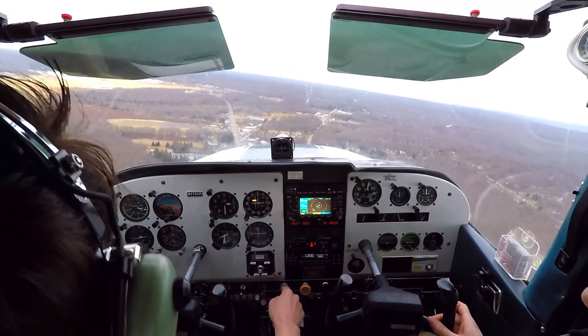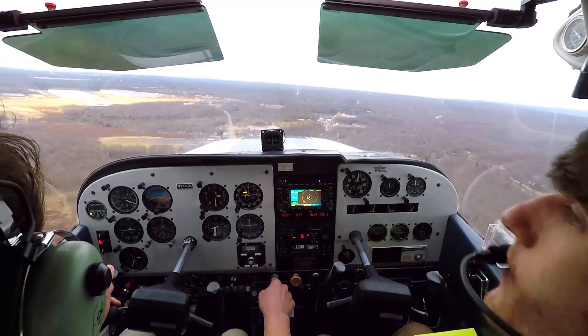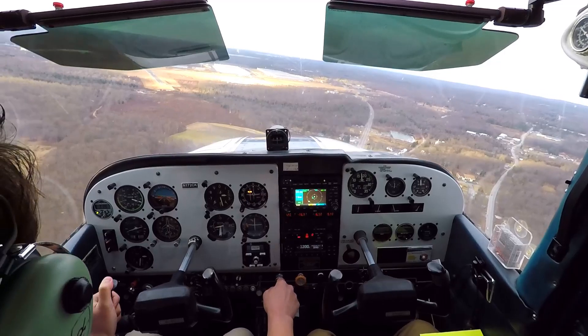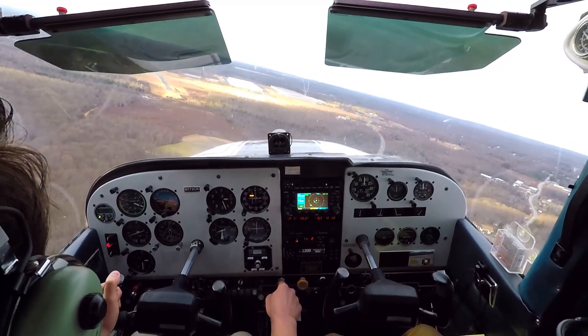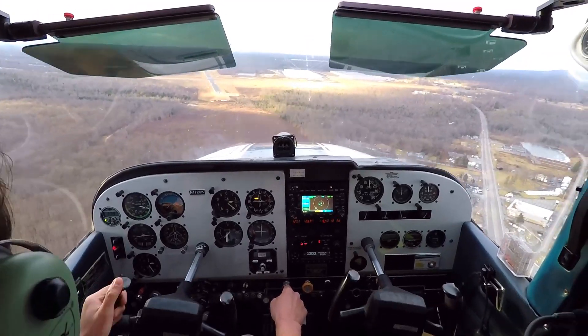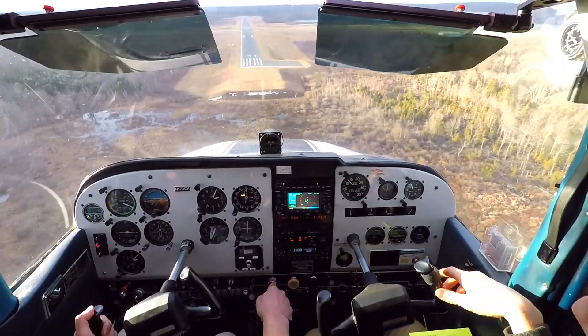Flaps 20 should do it. What do you think? I don't know if I want to go flaps full. I think flaps 20 is good. Right — that's part of our gusty decision. We don't want more wing area for the wind to pick us up with. It's enough.